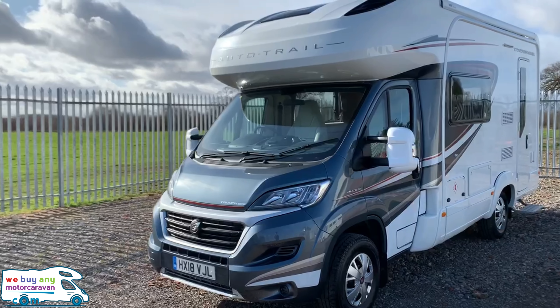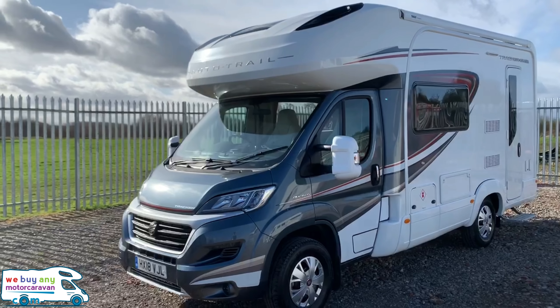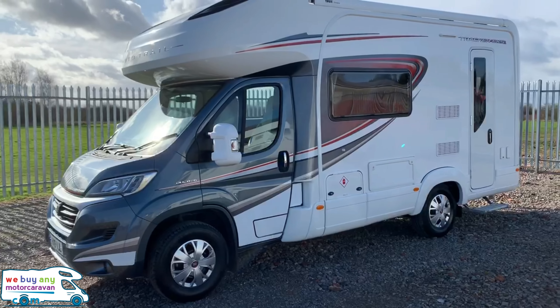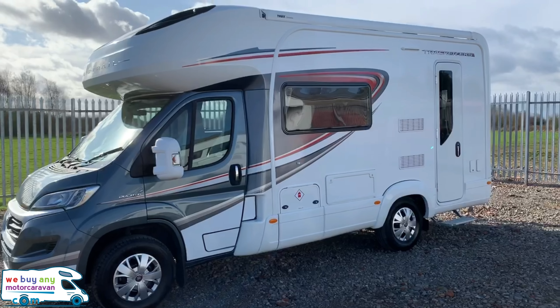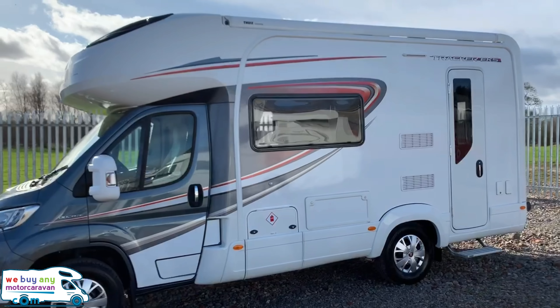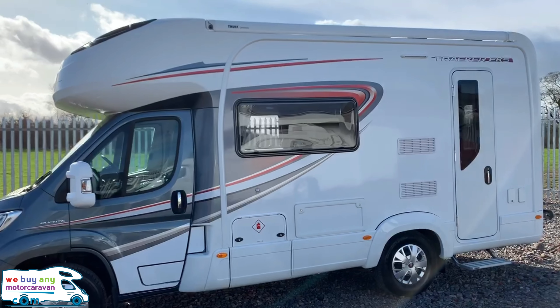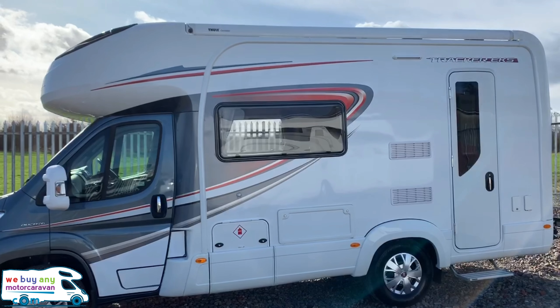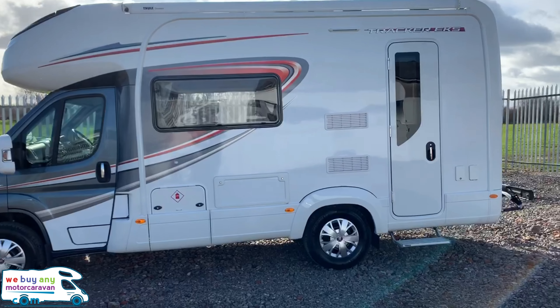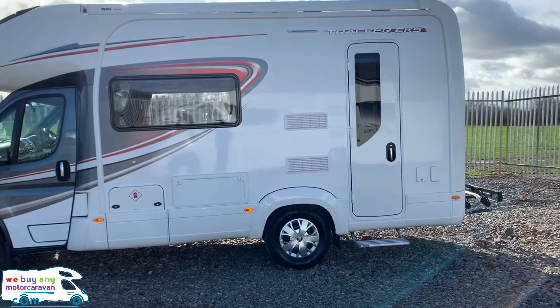The gray cab on this particular model makes it look really stunning. You've got your full-length Omnistor awning, and there is a satellite as well — I'll go into more detail as we continue to move inside.